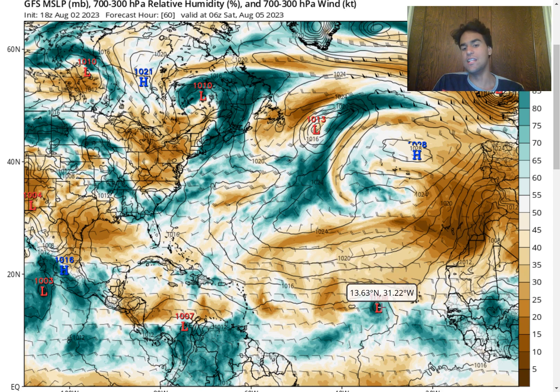I do believe that this is another one of those too-aggressive initializations that the GFS model has produced, where it wants to develop nearly a tropical storm as early as Saturday. I don't believe this will be the case because there's going to be plenty of dry air right over this storm system, just to the north especially. There's a strong ridge right here that's bringing a strong northerly flow, bringing the dry air further southward.